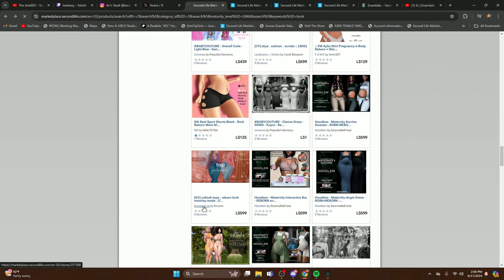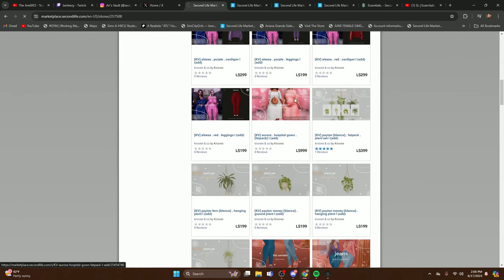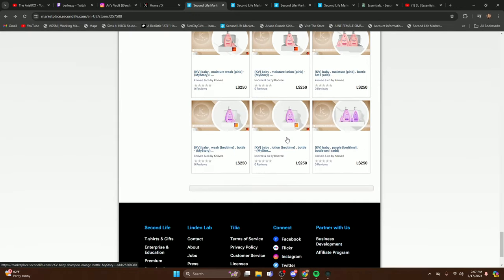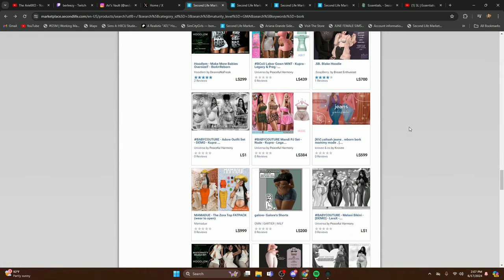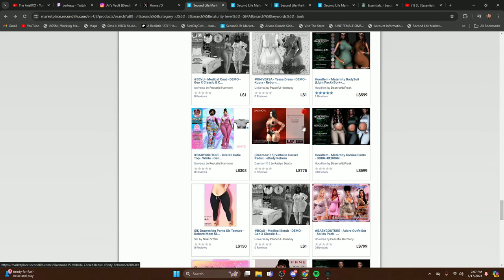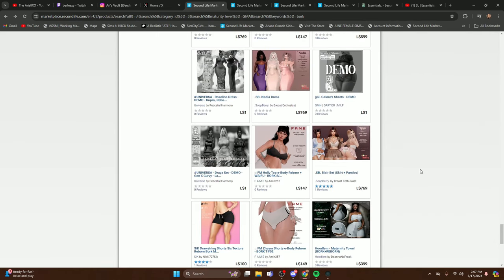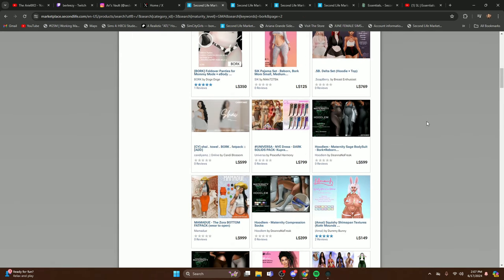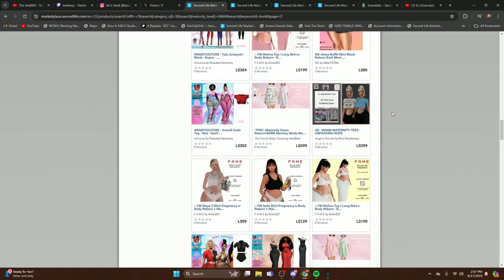You might also find other stores like Novi & Co — I've seen their hospital gown and wanted to get it for the birth scene — they have a couple of clothing items for pregnant mommies too. Marketplace is actually how I found Universa for pregnant clothes because I don't go to in-world events as often as I used to. I'll leave links in the description box to every store I mentioned today.